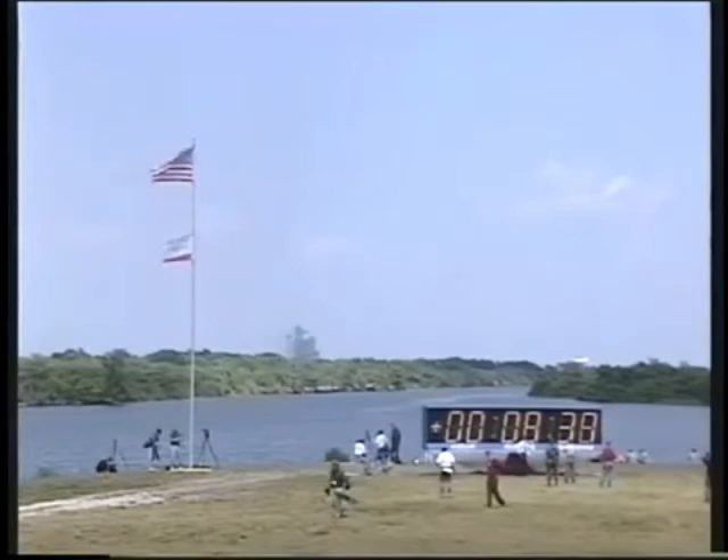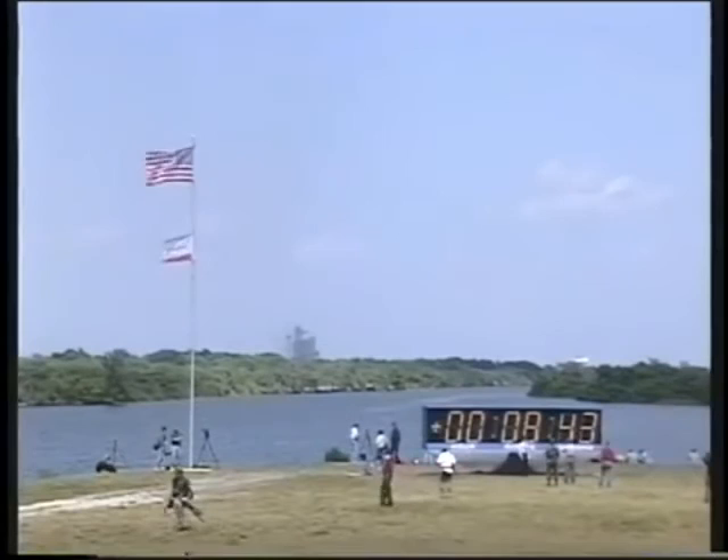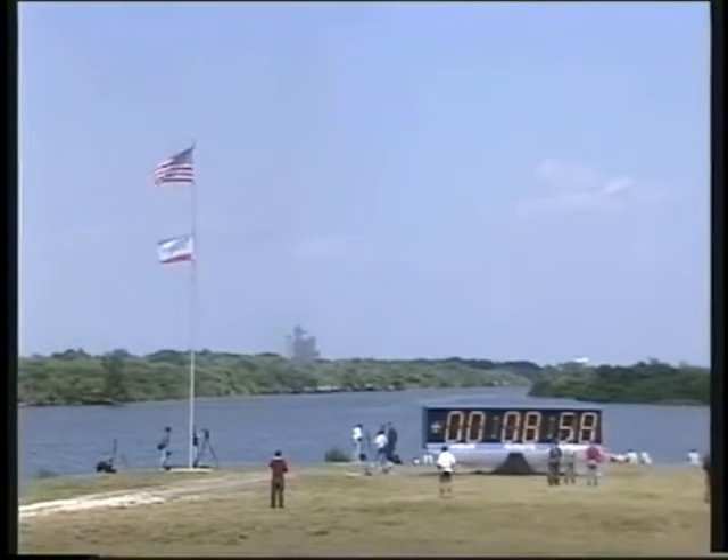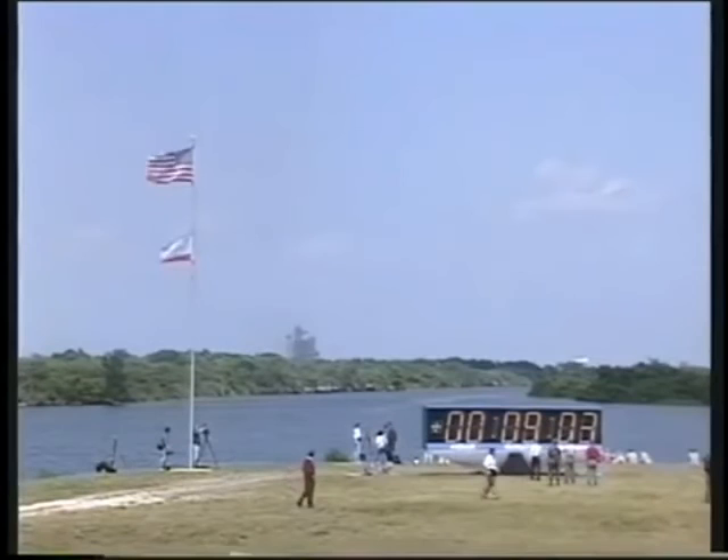The guidance and control officer confirms the main engine cutoff for Endeavour right on time. And a separation of the external fuel tank from Endeavour. We see a nominal MECO. OMS 1 not required. Welcome to space. Houston, thank you for that. Plus X complete.